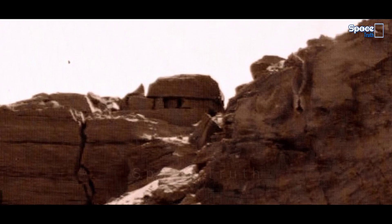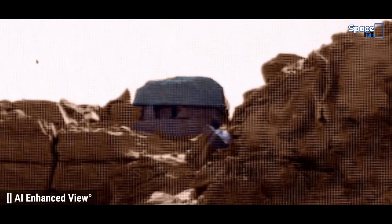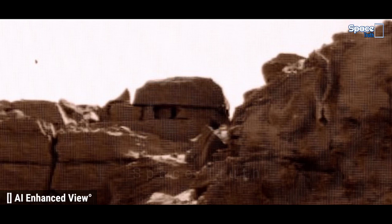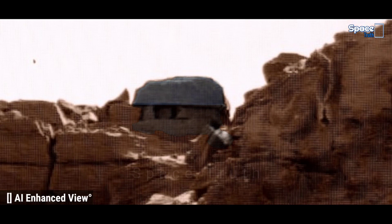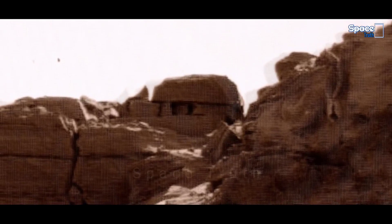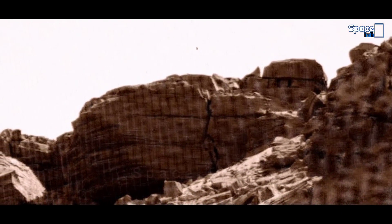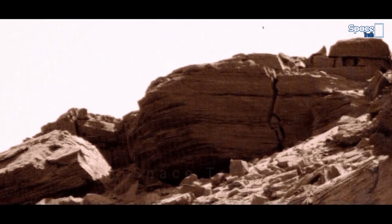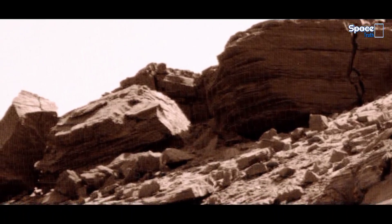In the current visual, you can easily spot an incredible, unbelievable hut-shaped rock structure which creates excitement and compels us to think about Martian life. Around this structure, you can also see the most fascinating view of Mars planet. Let's observe the features of Martian stone and rock materials.